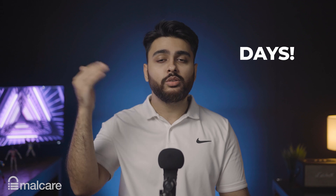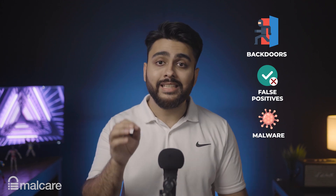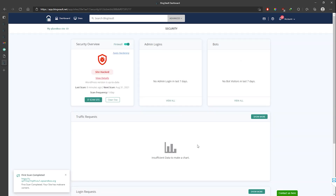This is why you must clean your site quickly and thoroughly before a web host or Google can penalize you. But most cleanup services take days to clean your site. Even then, backdoors are often left unclean, false positives lead to wrongful file deletion, and a lot of malware can escape detection and deletion. To solve these problems, we created the Malcare Cleaner.